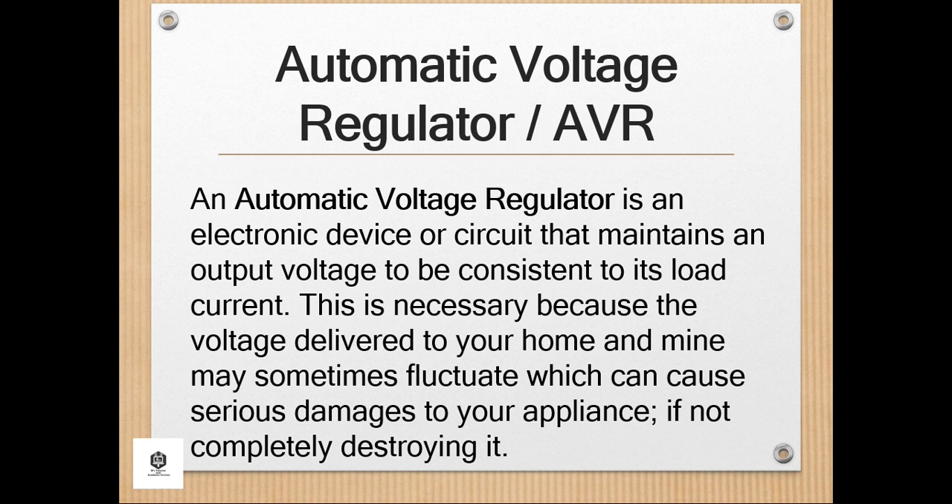An Automatic Voltage Regulator is an electronic device or circuit that maintains an output voltage consistent to its load current. This is necessary because the voltage delivered to your home may sometimes fluctuate, which can cause serious damages to your appliance, if not completely destroying it. Fluctuations in power are brought about by many factors — some of these may be poor power regulations, electrical surges due to lightning, and many others. An AVR has a servo-mechanism inside that enhances the accurate voltage when surges happen in order to maintain the needed voltage level that ultimately protects your appliance.